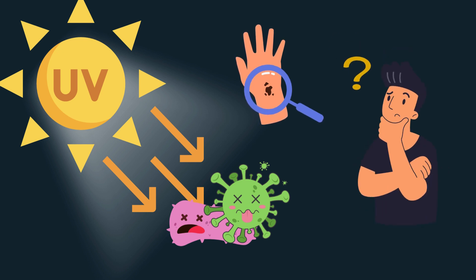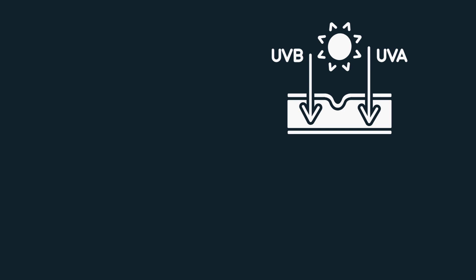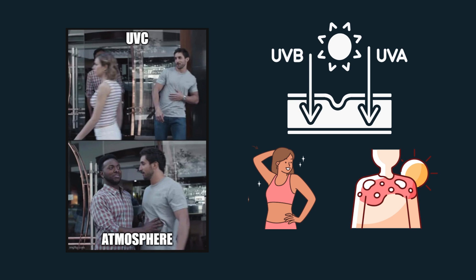So how does this work? Sunlight is made up of different types of waves, including ultraviolet UV rays, which are beyond the visible spectrum of light. UV light is divided into three types: UVA, UVB, and UVC. UVA and UVB are the rays that reach the Earth's surface and are responsible for both tanning and skin damage. UVC is the most dangerous, but thankfully it's mostly absorbed by the Earth's atmosphere.